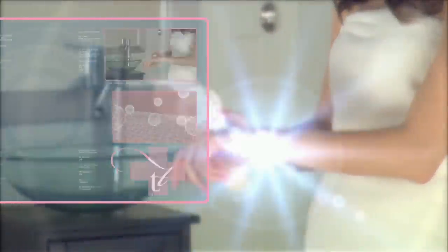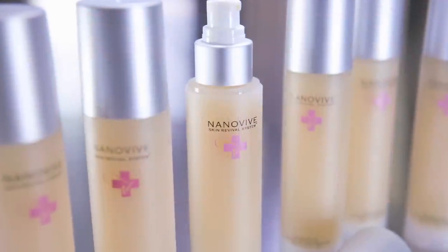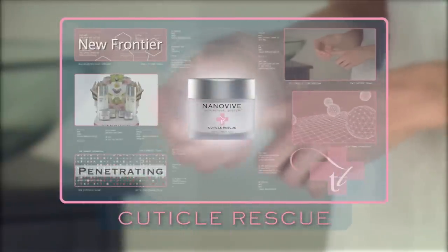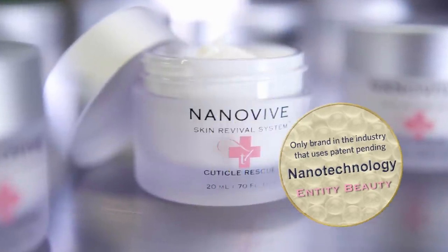The NanoVive Glycolic Exfoliating Serum dissolves tough, dry surface skin and stimulates cell renewal. NanoVive Cuticle Rescue uses time-released nanospheres encapsulated with rich hydrating and healing ingredients that penetrate deep into the tissue, breaking down dead skin cells while delivering long-lasting softness and conditioning.